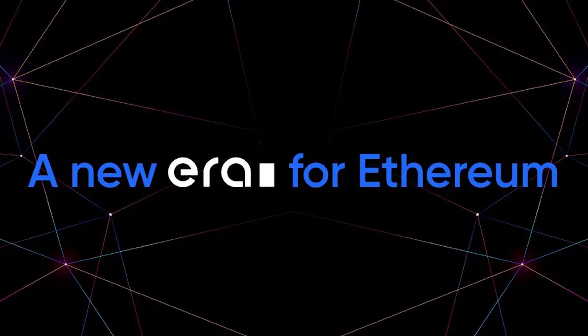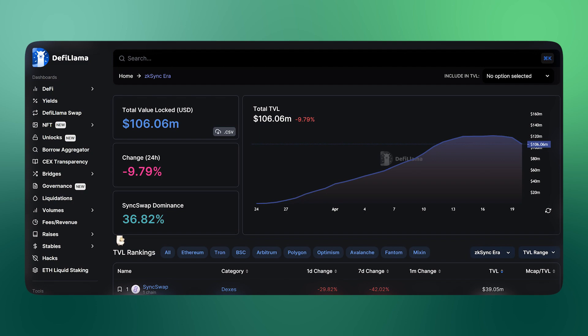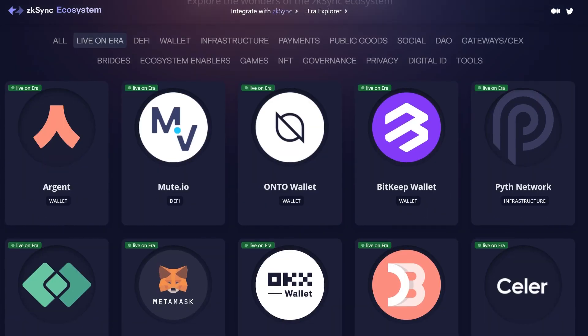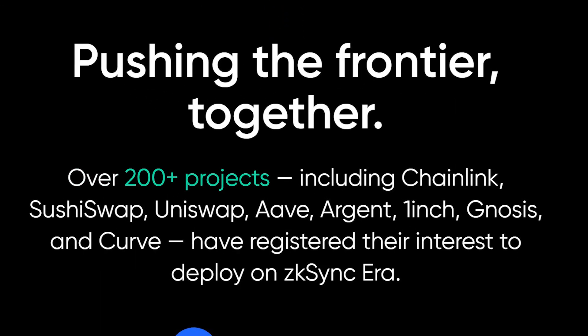One of the most anticipated Layer 2 scaling solutions that has been in the works for over four years just launched. Yes, we're talking about ZK Sync Era, which, as its creators put it, is meant to usher in a new era in Ethereum. The scaling solution has already surpassed 100 million in TVL with a number of projects already live and hundreds of others building on it.